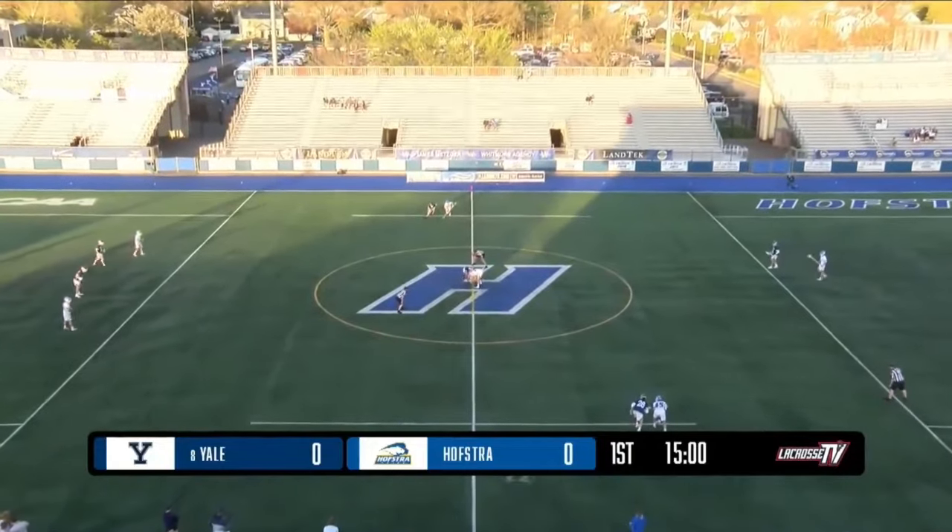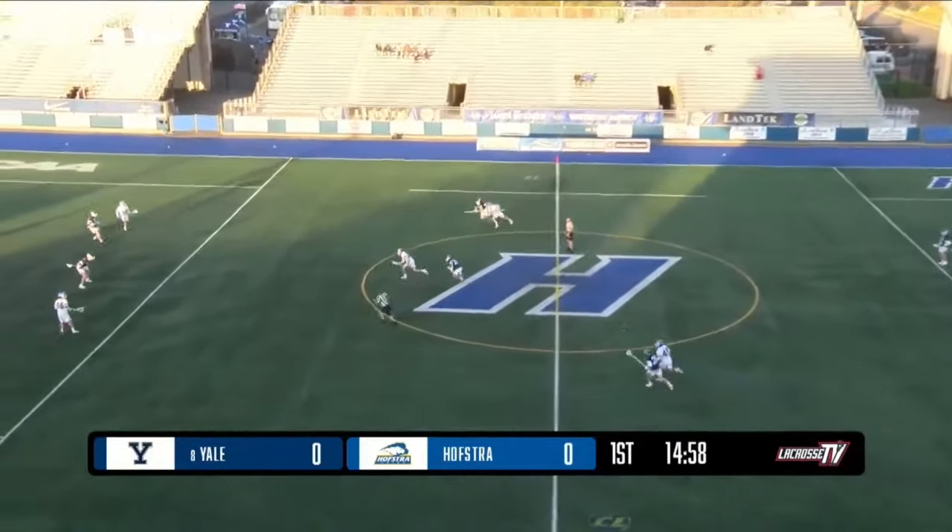Looks like they're getting the face-off a bit early. We should start now. 3, 2, 1, go guys.